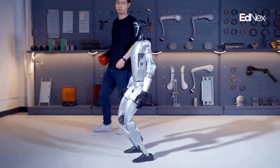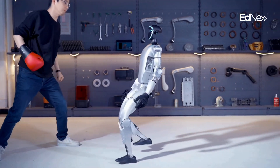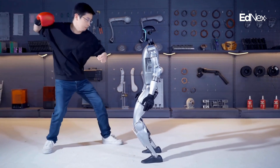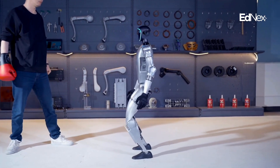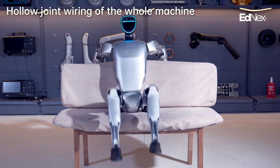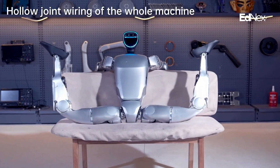Imagine students collaborating with an advanced robot that evolves alongside them. Visualize groundbreaking research facilitated by precision robotics. Envision a campus where technology enriches every aspect of education and student life.